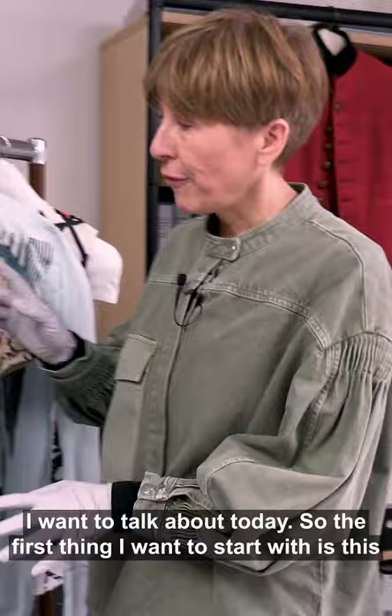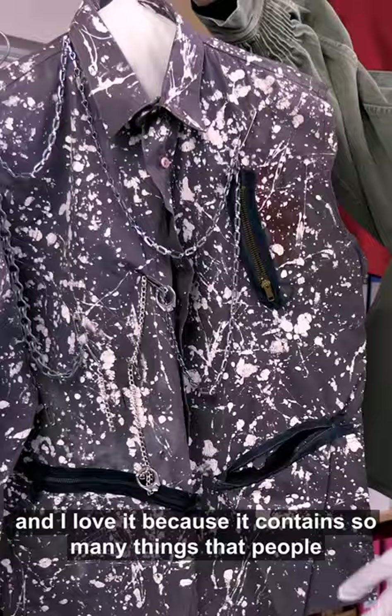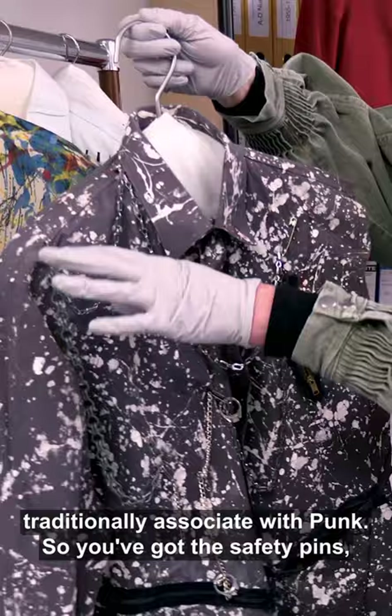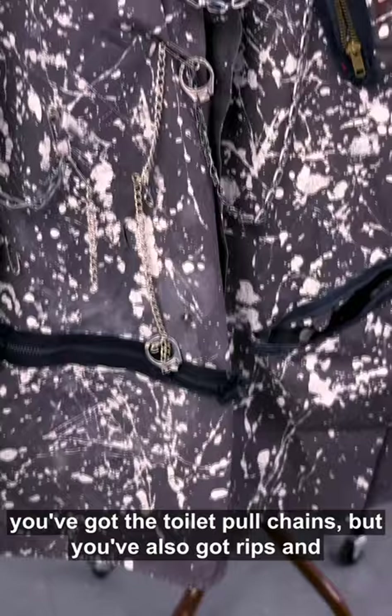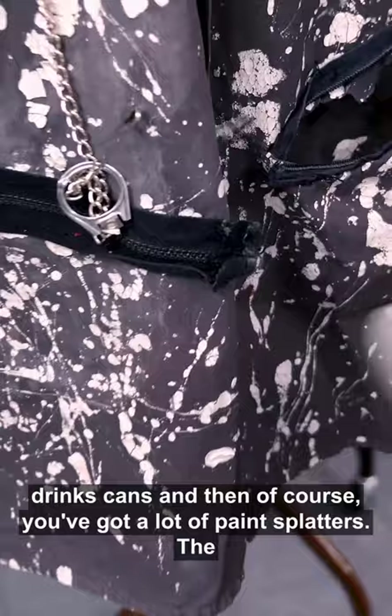The first thing I want to start with is this shirt. It was customized by someone called Peter Compton, and I love it because it contains so many things that people traditionally associate with punk: you've got the safety pins, the toilet pull chains, rips, zips, pull rings from drinks cans, and of course a lot of paint splatters.